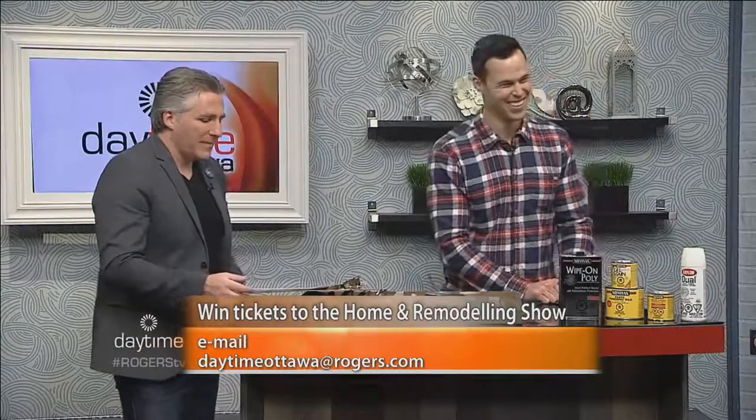He's going to be performing workshops at the Ottawa Home and Remodeling Show. His name is Chris Palmer. You may recognize him from TV. Chris, how are you doing? Good. Handcrafted by Chris Palmer — that's the name of the business. That's correct.